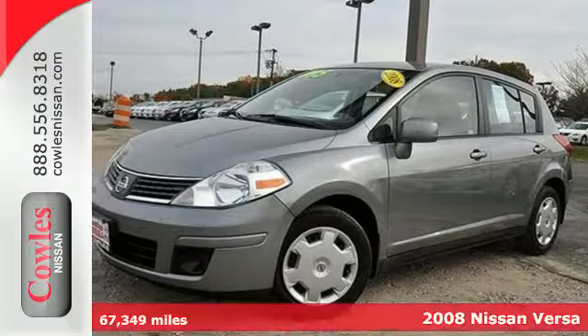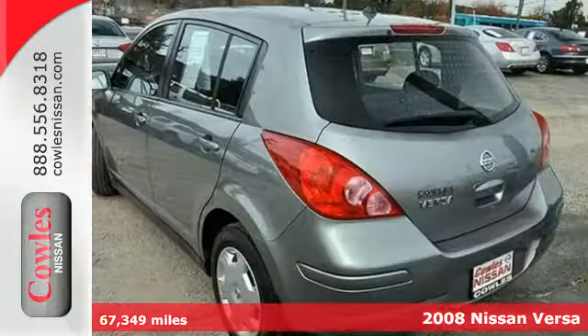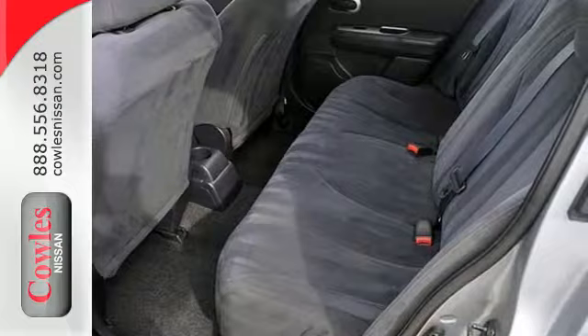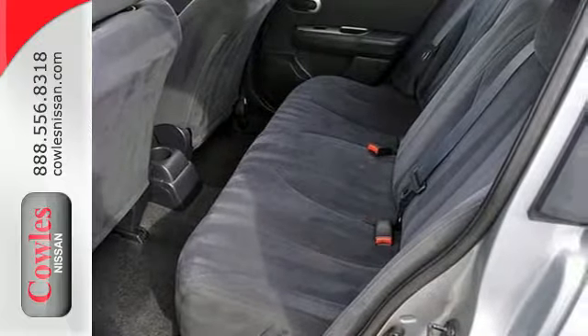Here's a 2008 Nissan Versa. It's packed with standard features, including power windows and locks, tilt steering wheel, air conditioning, variable power steering, front adjustable headrests, and so much more.